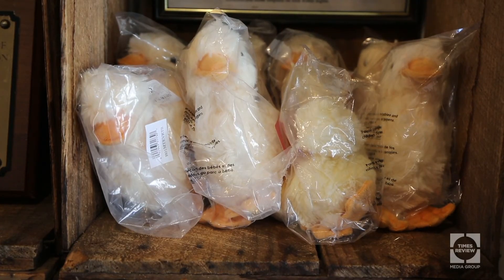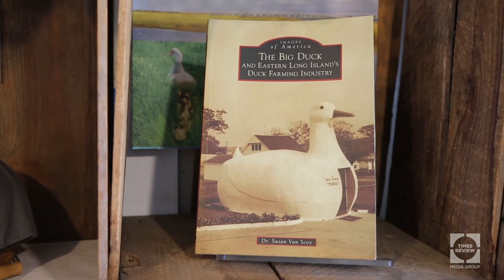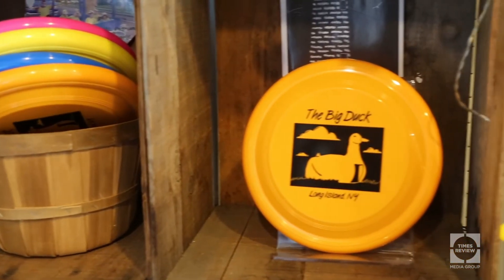We have a lot of photographs. We have artifacts from the moves. We also have a lot of duckabilia.